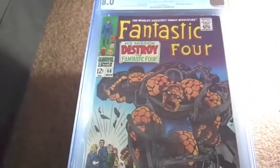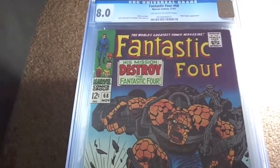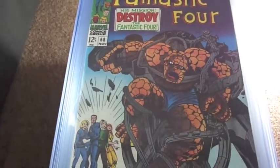Next we got an 8.0 copy of number 68. This is the Mad Thinker appearance.